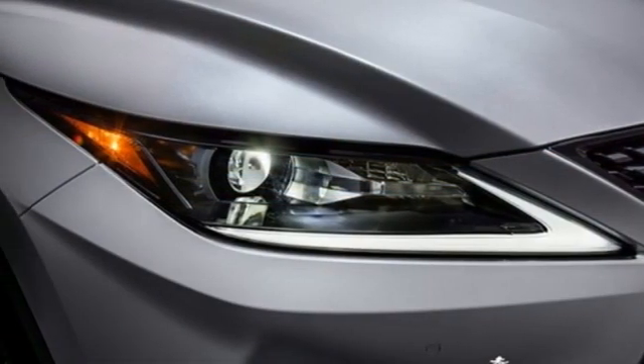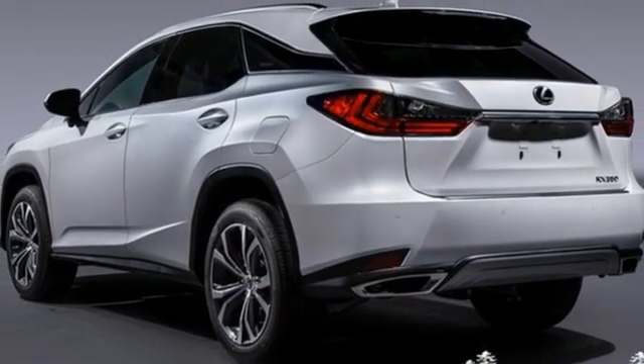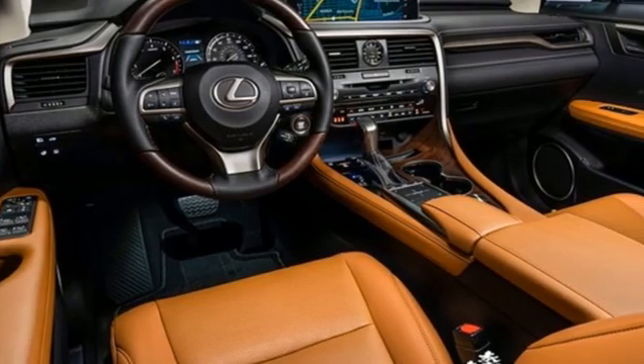Auto dimming rear view mirror, smart device navigation, remote engine start, dual zone climate control, and V6 engine.